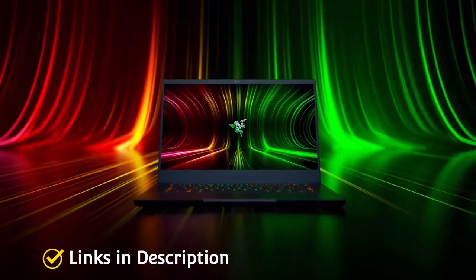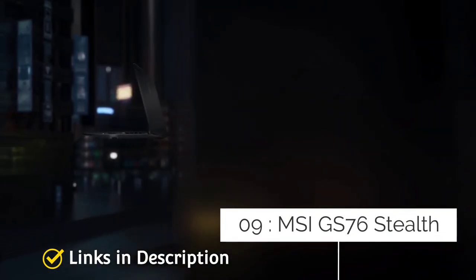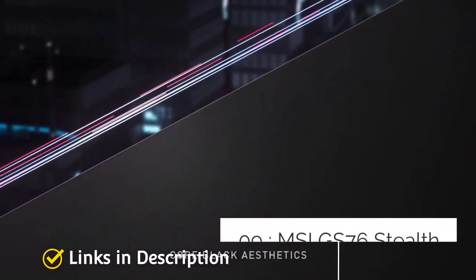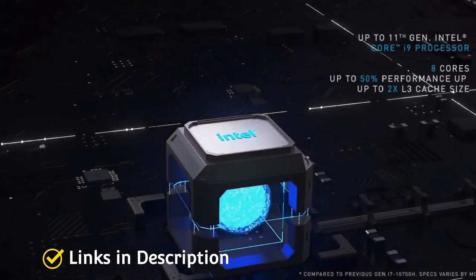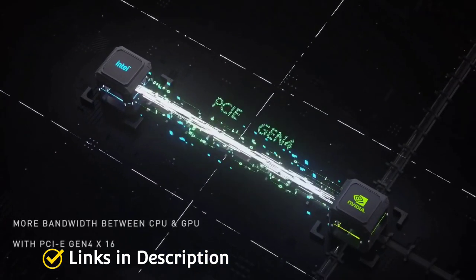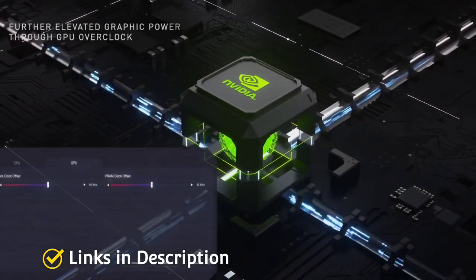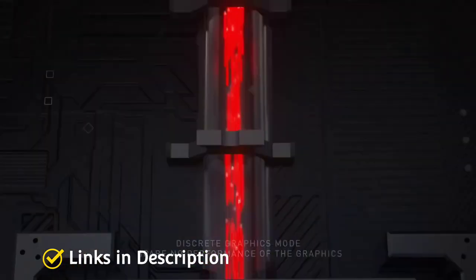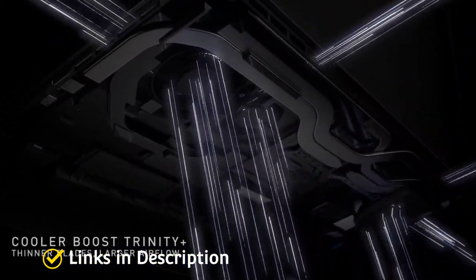MSI GS76 Stealth — a great 17-inch gaming laptop. If you like the look of RGB workhorses like the GE76 Raider but the high prices and massive chassis are turn-offs, the GS76 Stealth may be a more pragmatic purchase. The keyboard has fun, customizable lighting which is very impressive. The lack of a light strip may disappoint some gamers, but it does make the GS76 more feasible to bring into an office or other public places without turning heads.